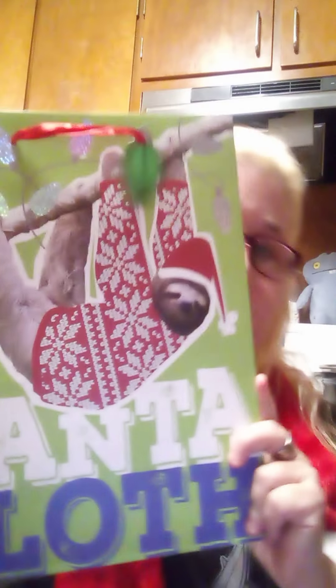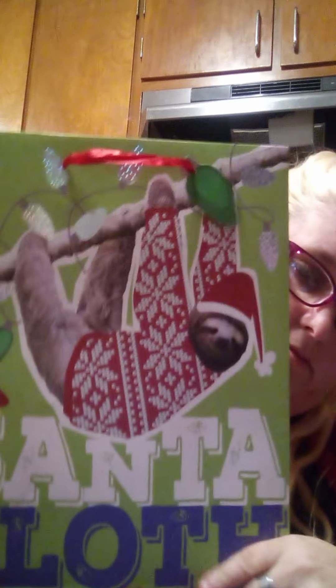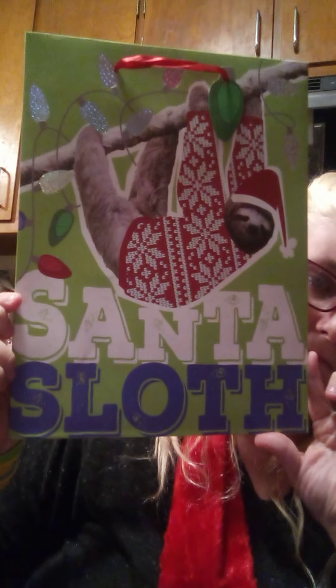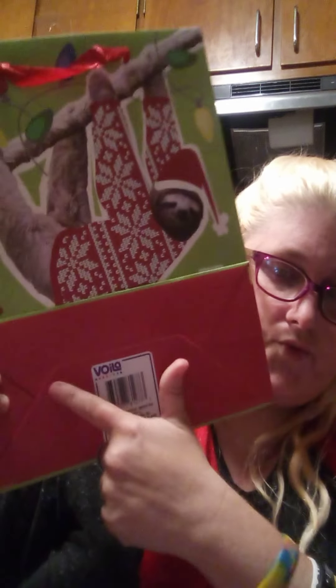I have this guy — even the gift tag is a leaf. Do you see his face? It says 'Santa Sloth.' Look at that face — 'Hello, I'm Santa Sloth, how are you today?' It's from Voila.